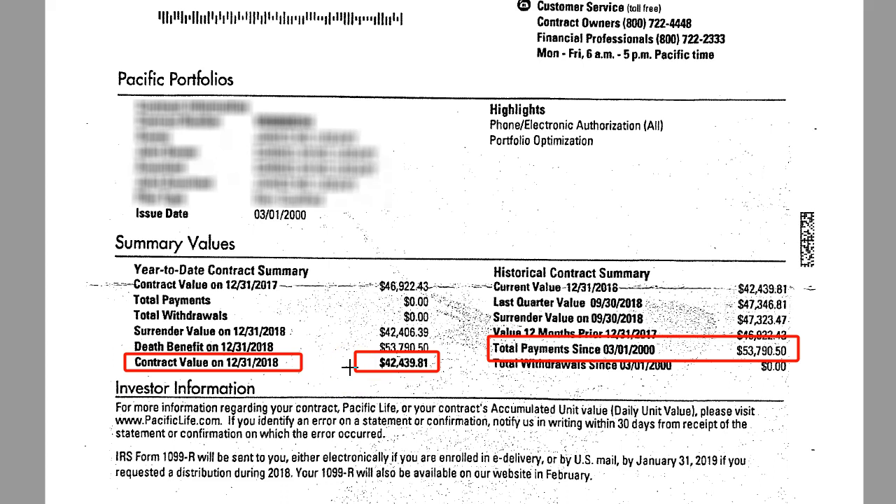So if you have a variable annuity contract and you don't know how it works, if you don't know the fees you're paying, or if it's simply not performing — if you put in a decent amount of money and 10 or 12 years later you have marginally more or even less, I would submit to you that you need to get that reviewed. There's a good chance that you can be put into a position where your upside is relatively unchanged and yet you've completely reduced the risk by getting into something that's a little bit safer.